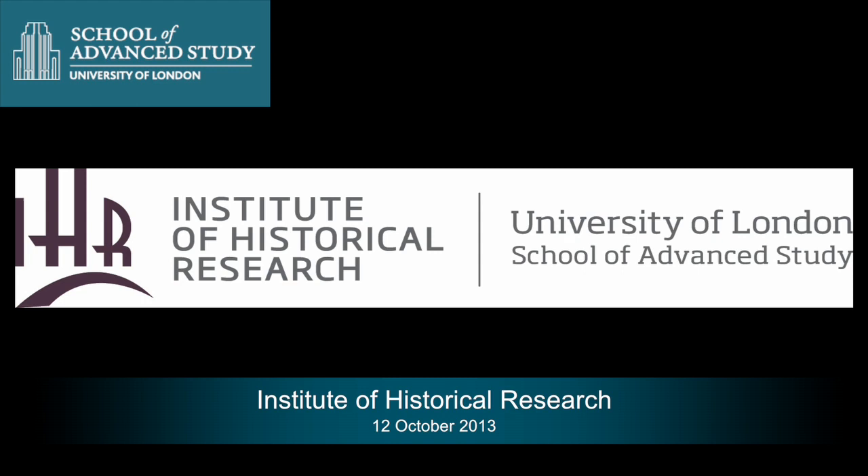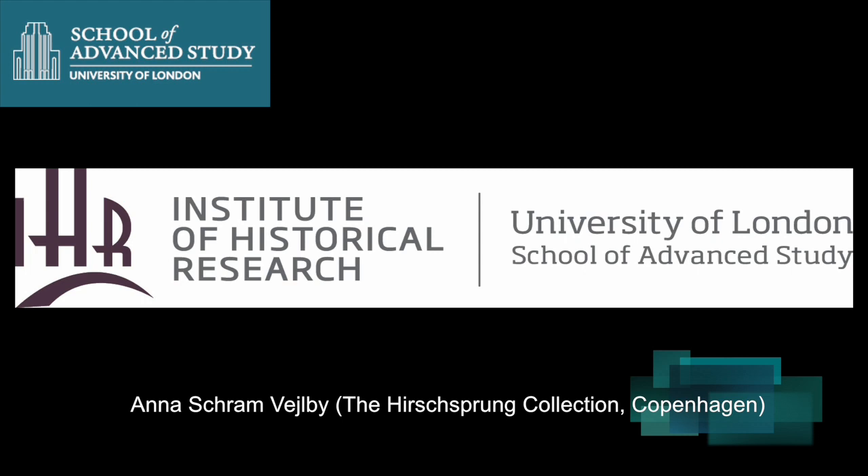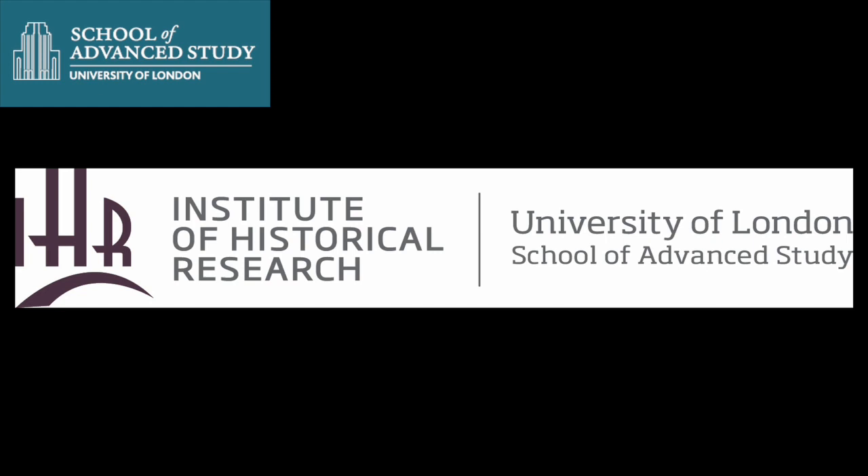Last year I was working on a small exhibition centered on two portraits we have in the collection — very large, almost life-size, from 1818, showing a merchant and his wife. I've brought the catalogue from the exhibition, so if anyone is interested, feel free to take a copy.